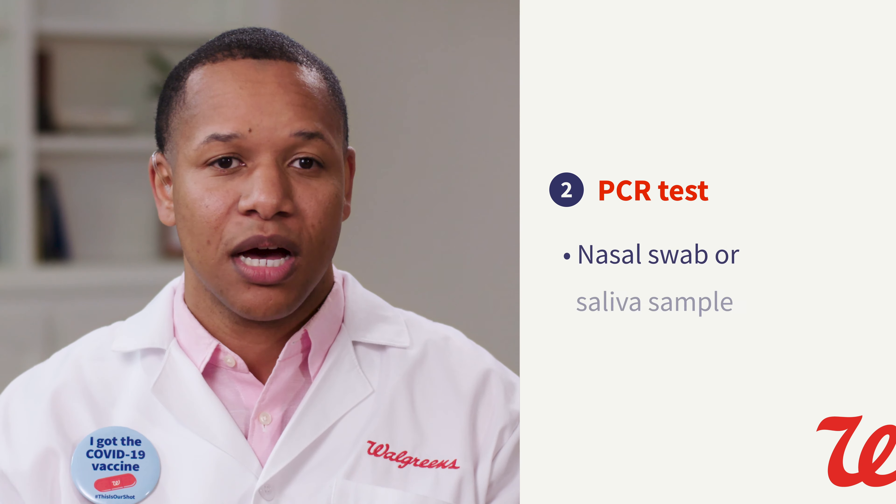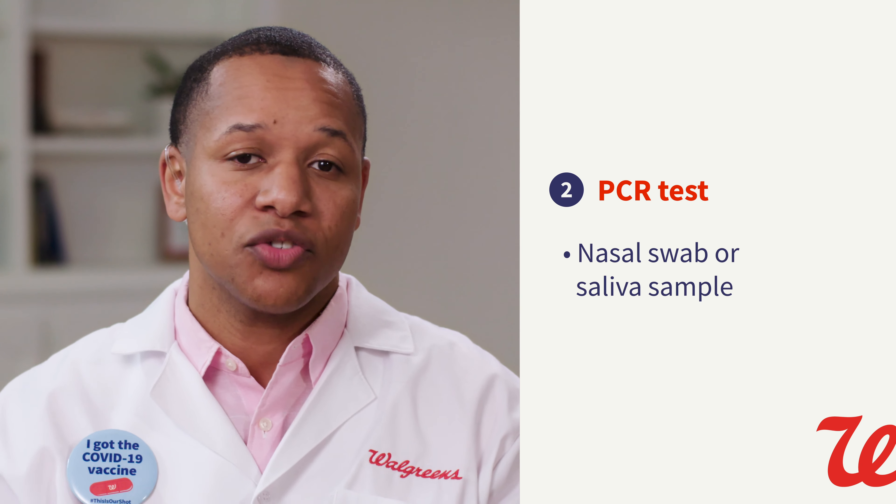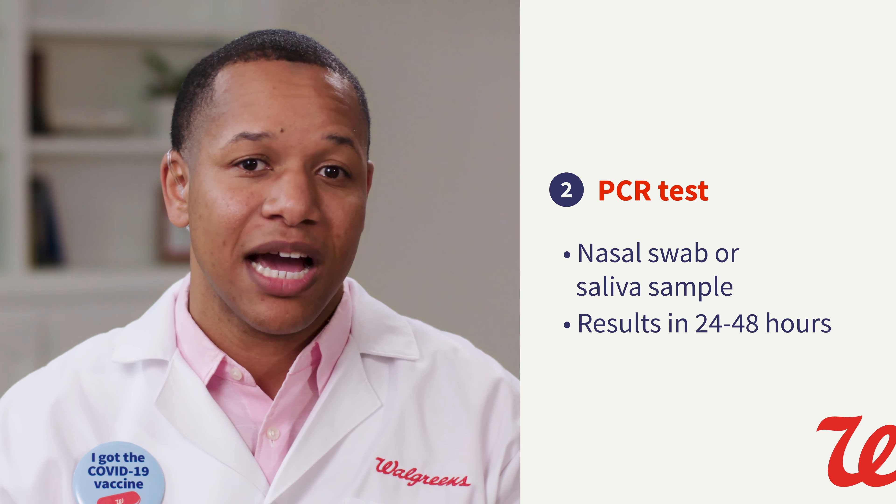PCR tests use a nasal swab or saliva sample. You'll collect your sample and send it off in the included shipping envelope. Those results are ready in 24 to 48 hours after the lab receives your sample. Some PCR nasal swab tests qualify for travel documentation, but make sure to check and follow your destination's testing requirements, as they may require specific types of tests.